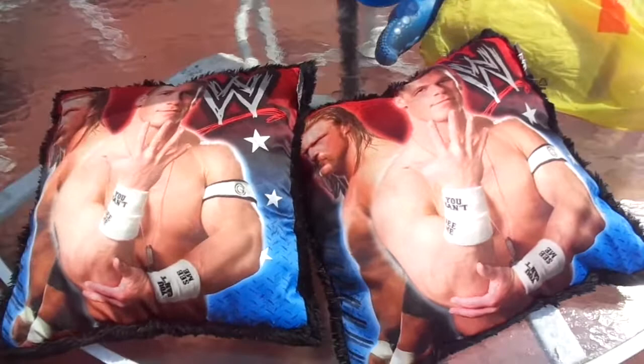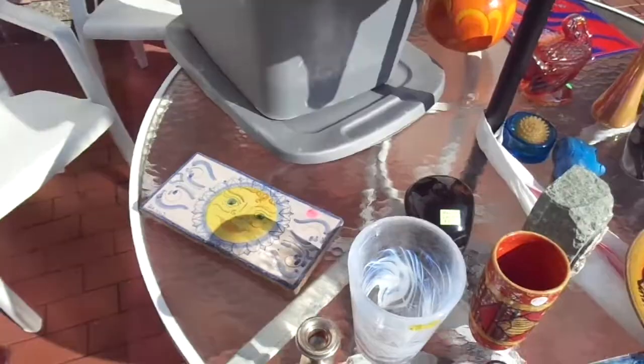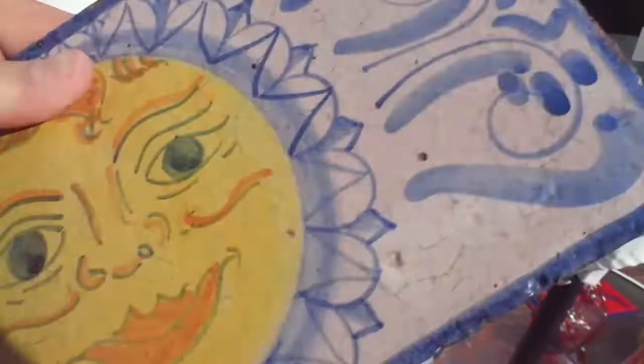Here's more stuff I'm bringing to Rutherford — I've had this stuff there before, so this will probably be the last year I take it there. This looks like a DESIR — D-E-S-U-I-R — made in Italy. It's a nice sun design.